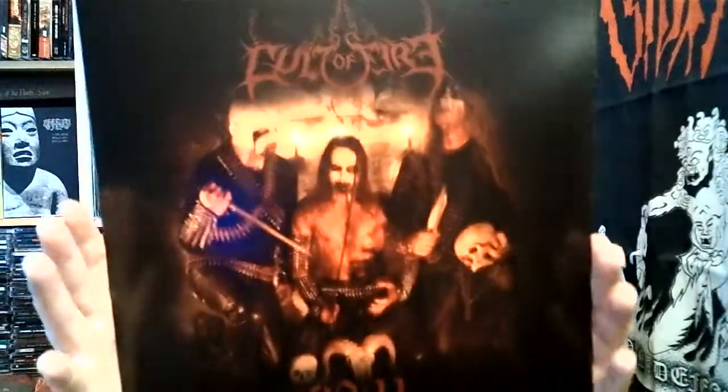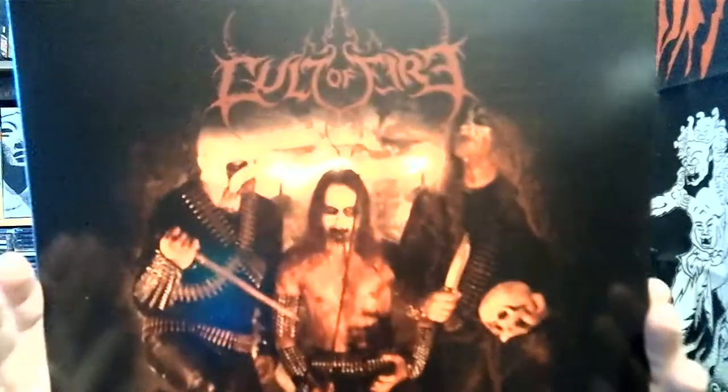I have three vinyls to show. Starting with the reissue of Cult of Fire's first EP. Cool cover — dark and gloomy as black metal should be. Cult of Fire has evolved a lot in style. This is more straightforward black metal; they've kind of gone more towards a cult black metal style over the past three or four albums. Nice to have in the collection.